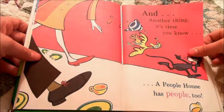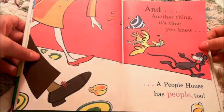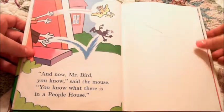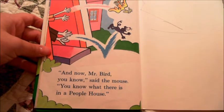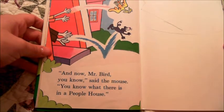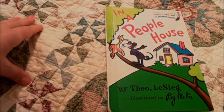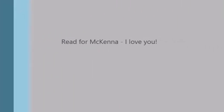And another thing. It's time you knew. A people house has people, too. And now, Mr. Bird, you know, said the mouse. You know what there is in a people house. The end.